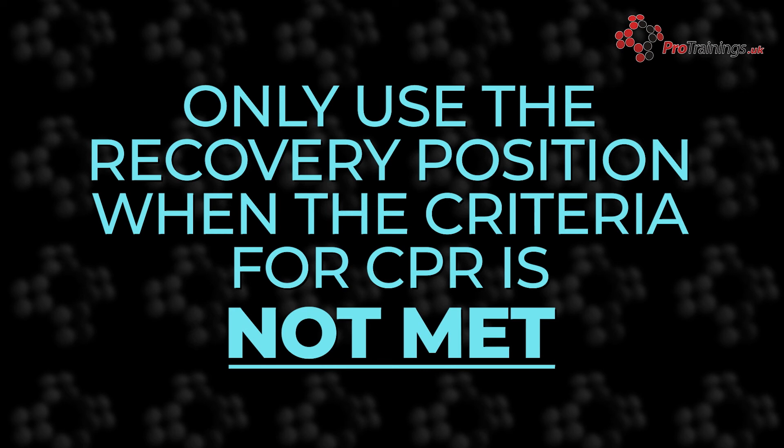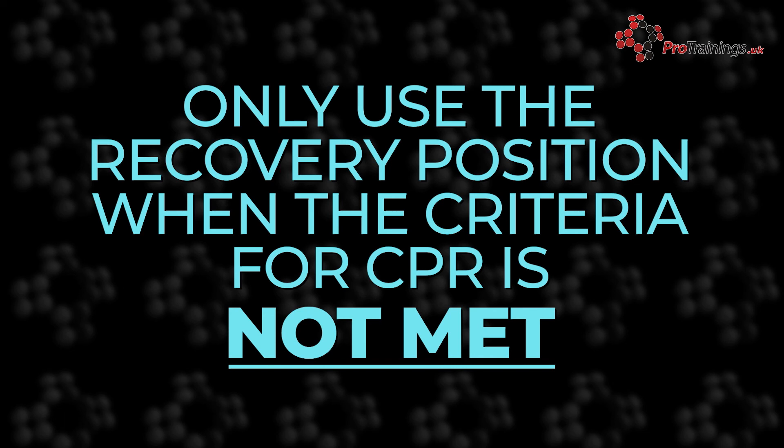Finally, use the recovery position only if a person's conscious level is reduced and they do not meet the criteria for starting CPR.